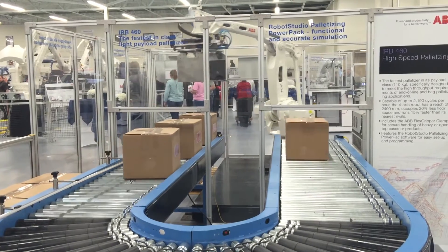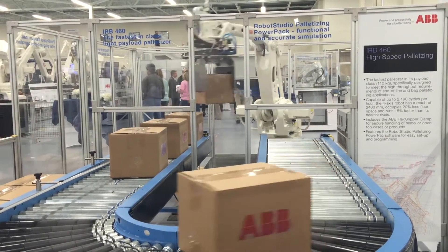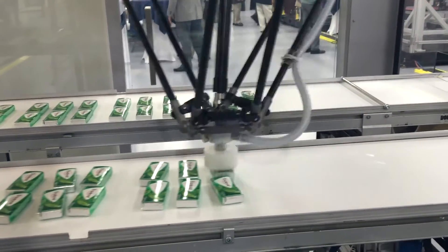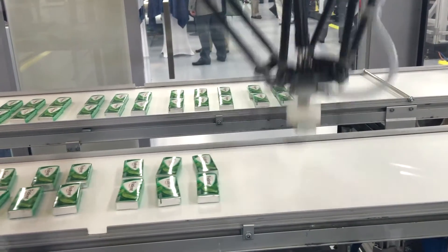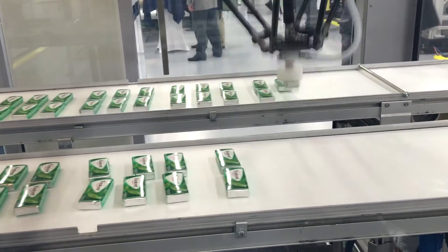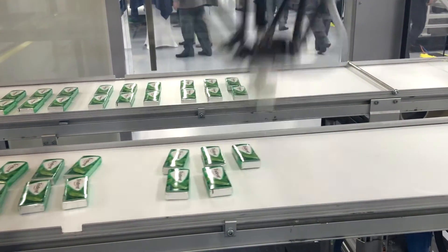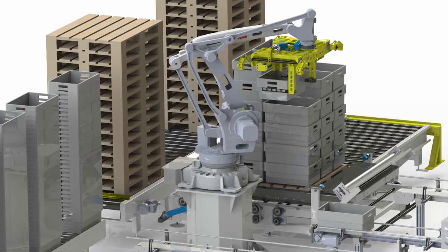Other robots on display included an IRB 120 robot palletizing and de-palletizing small boxes on and off a mini pallet, as well as an IRB 360 flex picker with an extended reach, and an IRB 460 for high-speed palletizing, capable of up to 2,190 cycles per hour. The 4-axis robot has a reach of 2,400 millimeters, occupies 20% less floor space, and runs 15% faster than its nearest rivals.